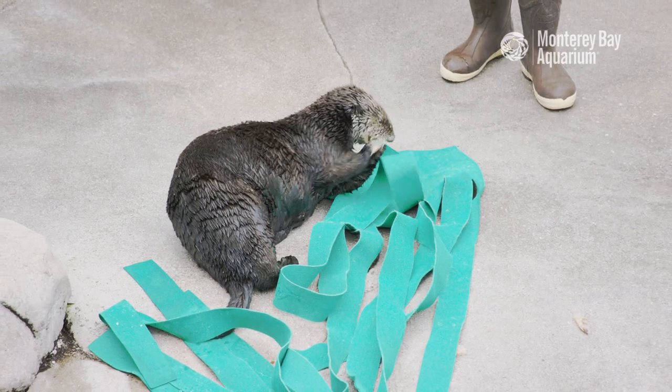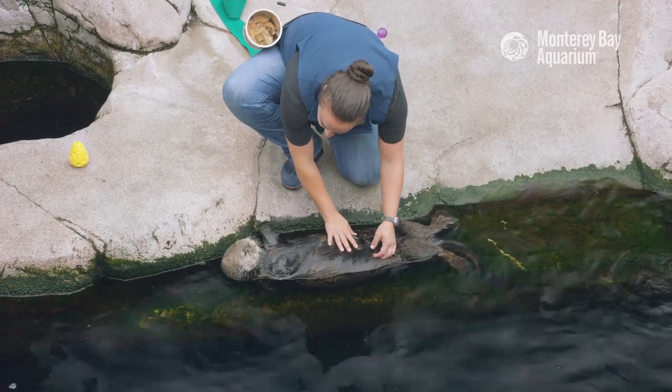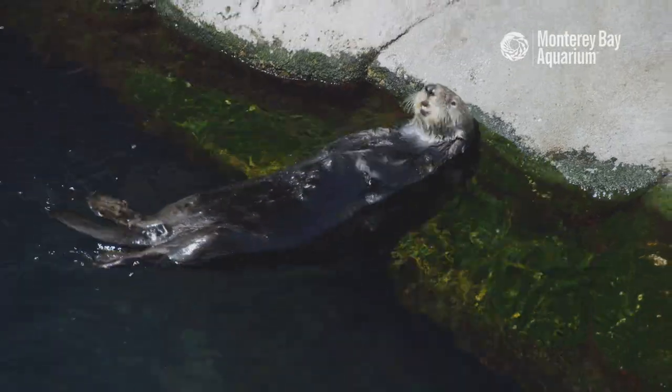Her easygoing, patient attitude made her an instant asset to the aquarium family and her wild kin. Named after abalones, a favorite food of sea otters, Abby is as much of a treasure on exhibit as she is behind the scenes.